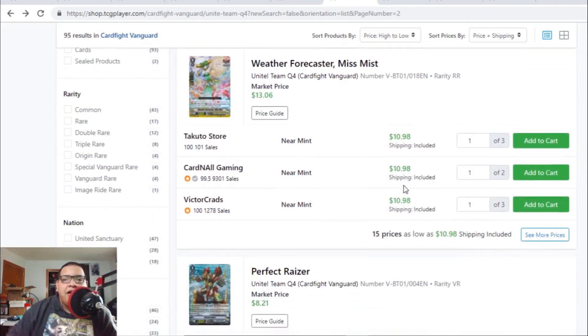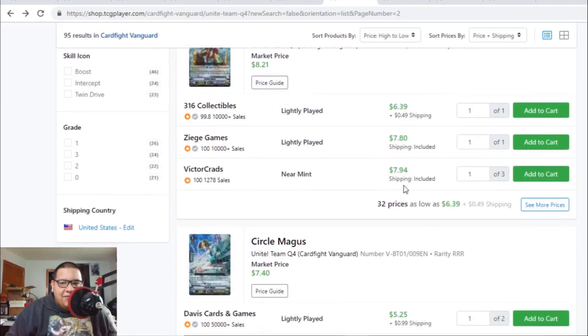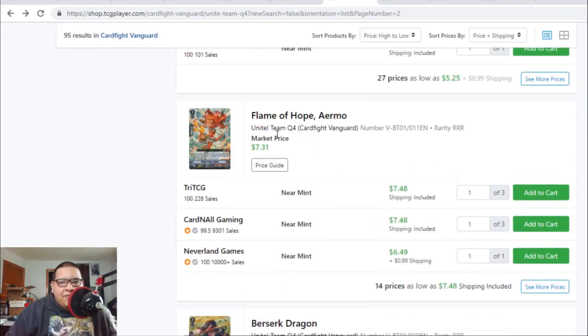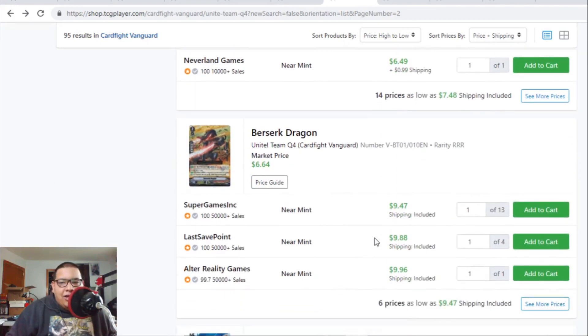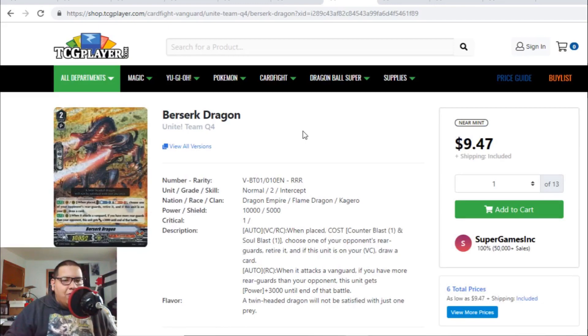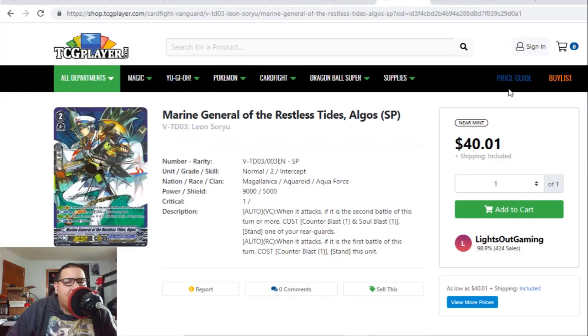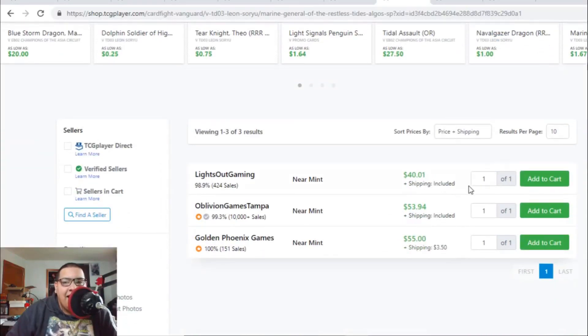Pick up Blaster Blade origin rare now while you can. Perfect Raizer SVRs are $17 to $18. The PG for OTTs has finally come down from $20 to $11 — hopefully it stays there. Perfect Raisers are $7 to $8. Circle Magus went down to barely $6. Flame of Hope Aermo is $7 to $8. Berserk Dragon is now about to hit the $10 range — it's a little confusing because it goes up and down, but currently it's hitting $10.